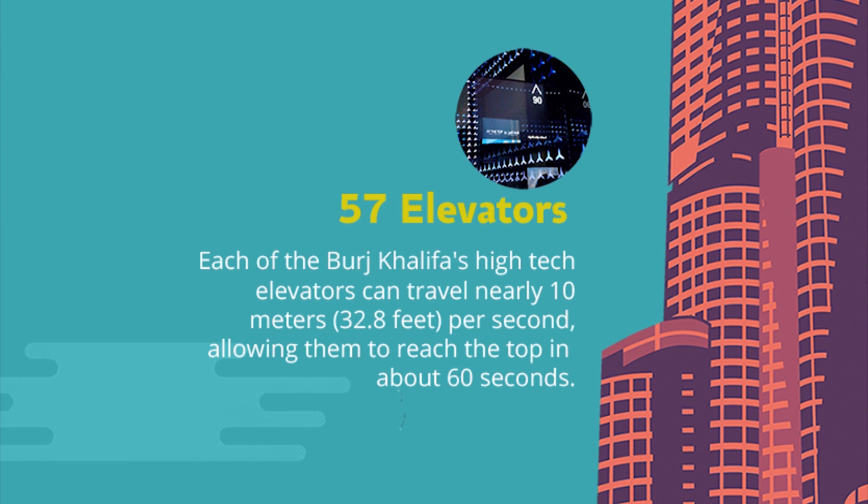57 elevators. Each of the Burj Khalifa's high-tech elevators can travel nearly 10 metres — 32.8 feet — per second, allowing them to reach the top in about 60 seconds.